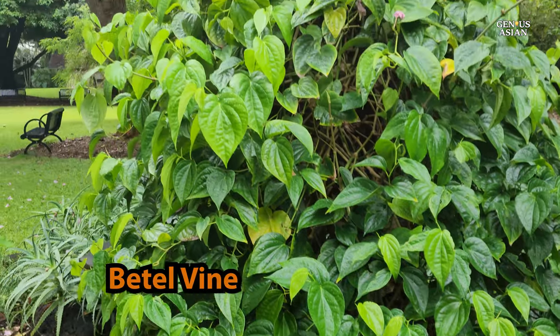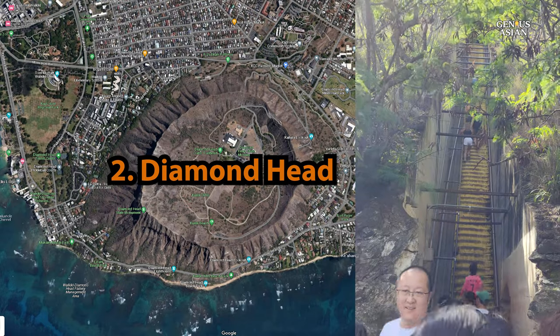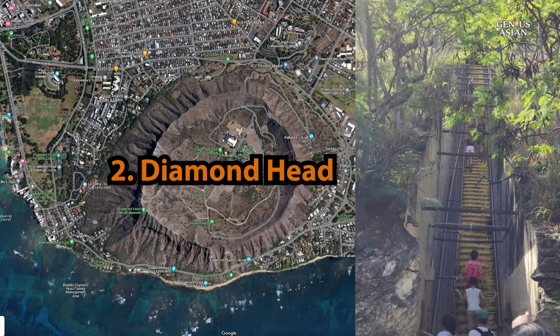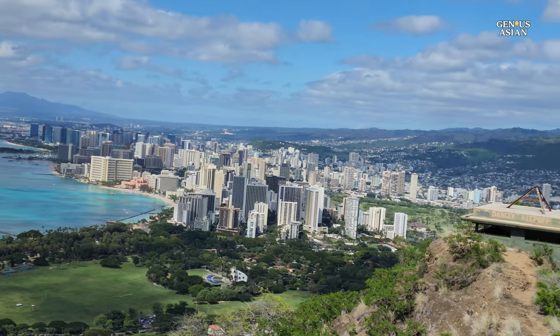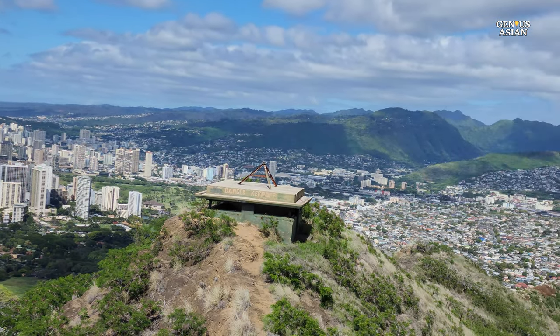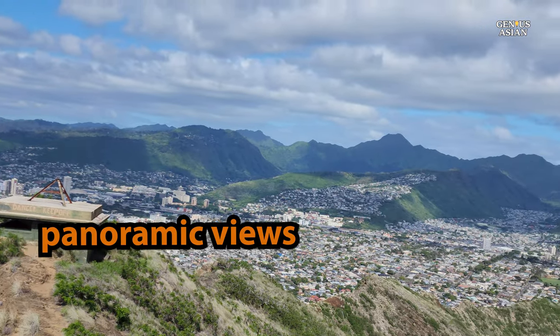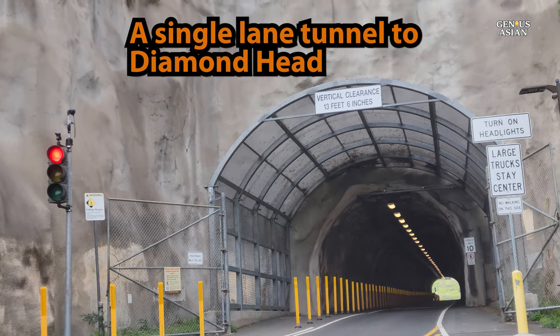Beetle vine. Diamond Head has become an iconic landmark recognized around the world as a backdrop to Waikiki Beach. Hiking Diamond Head has become a must-do item on many travel itineraries, for both exercise and to enjoy the panoramic views available from atop the dormant volcano.